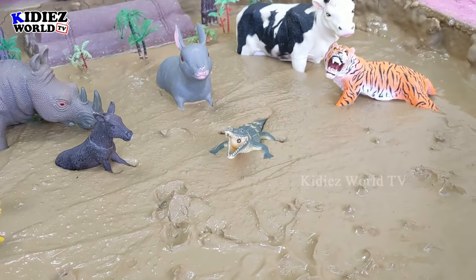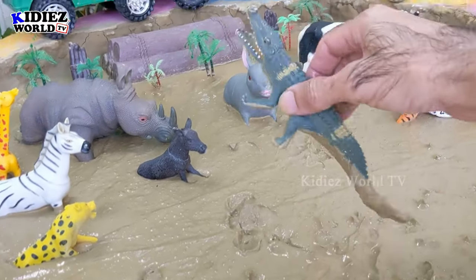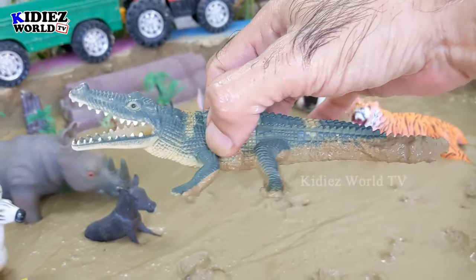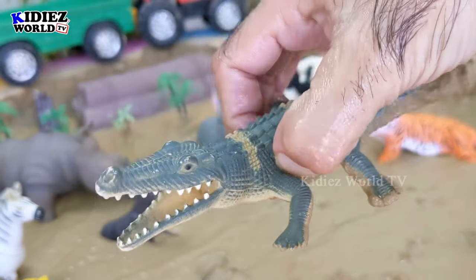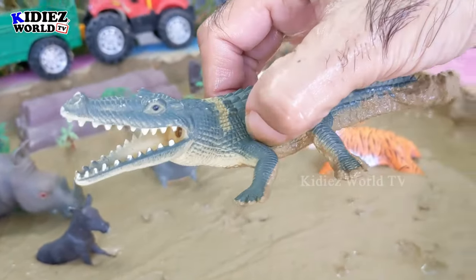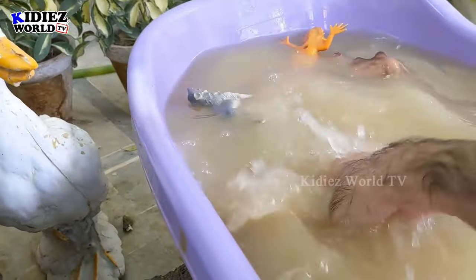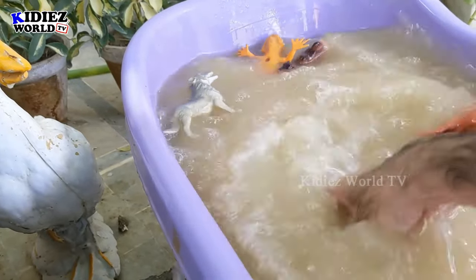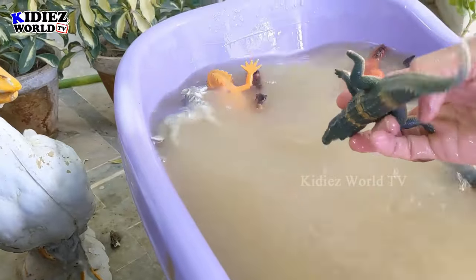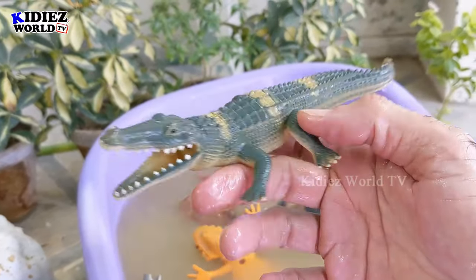The next one we have is an alligator! Just look at his long and strong tail — he has a big mouth with very very sharp teeth. Let's wash this alligator and make him clean. Here we go, alligator!